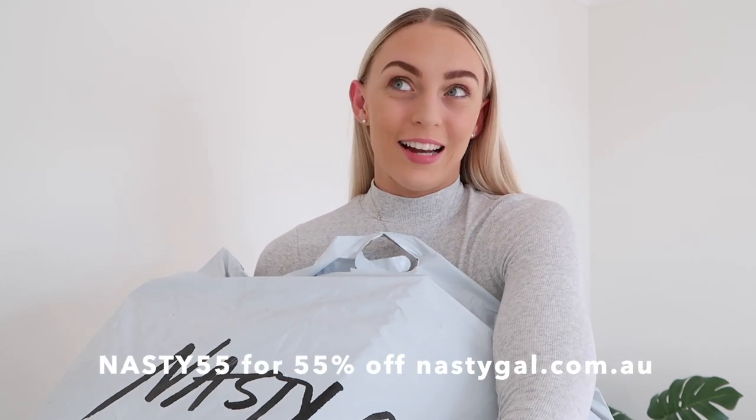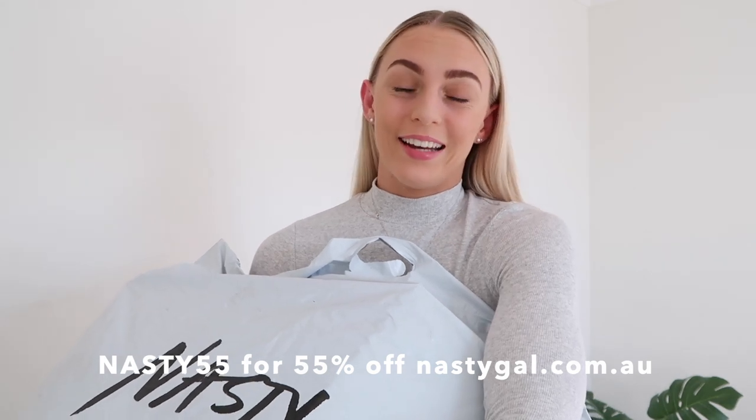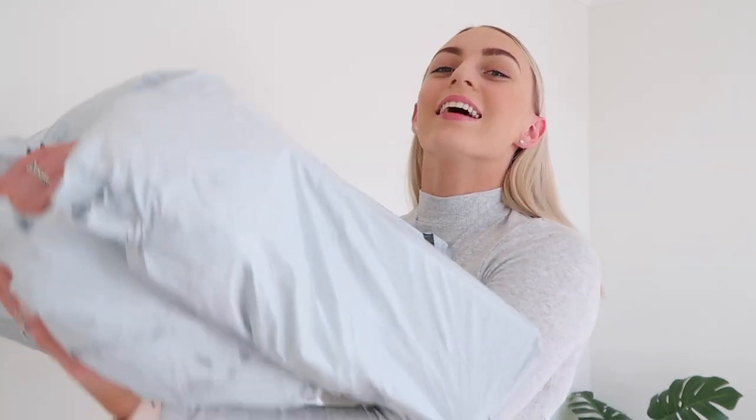They've given me a discount code — it's nasty55 for 55% off store-wide. It only excludes sale items. Just make sure you're shopping on the Australian website, so make sure it's .com.au, because sometimes you get confused and end up looking at US dollars. They have lots of different ones for different countries, so make sure you're on the Australian website and you'll be able to find all of these goodies.